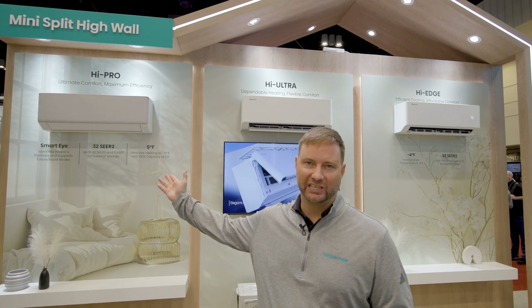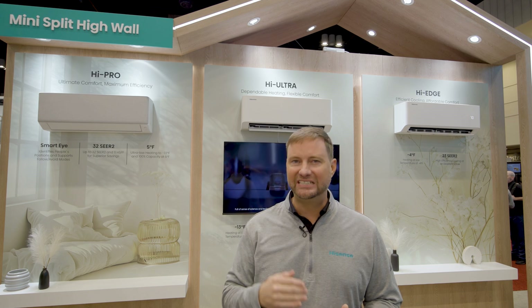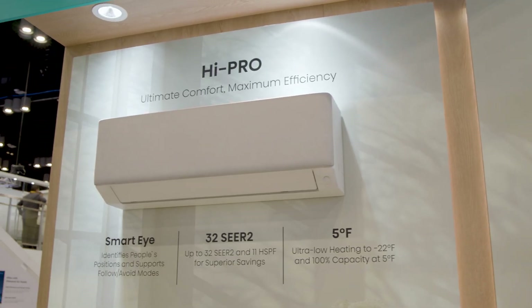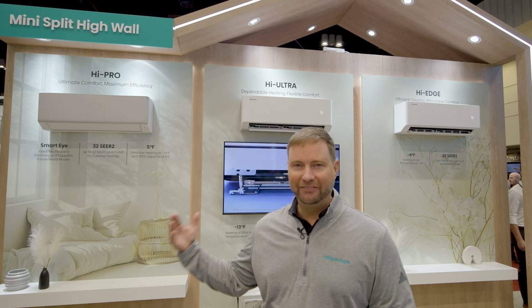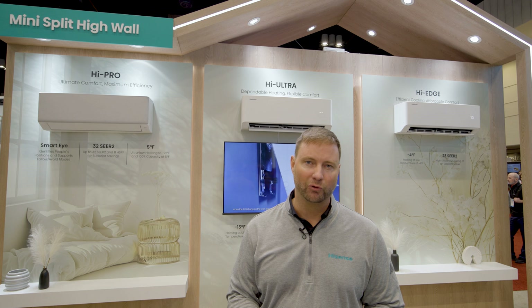Finally, we have our Hi-Pro series, which is our top-of-the-line, high efficiency unit — up to 32 SEER performance. It's really off the chart as far as performance. It's going to have the best performance in warm environments in cooling mode, and even at below-zero temperatures it's going to put out very powerful heating performance.